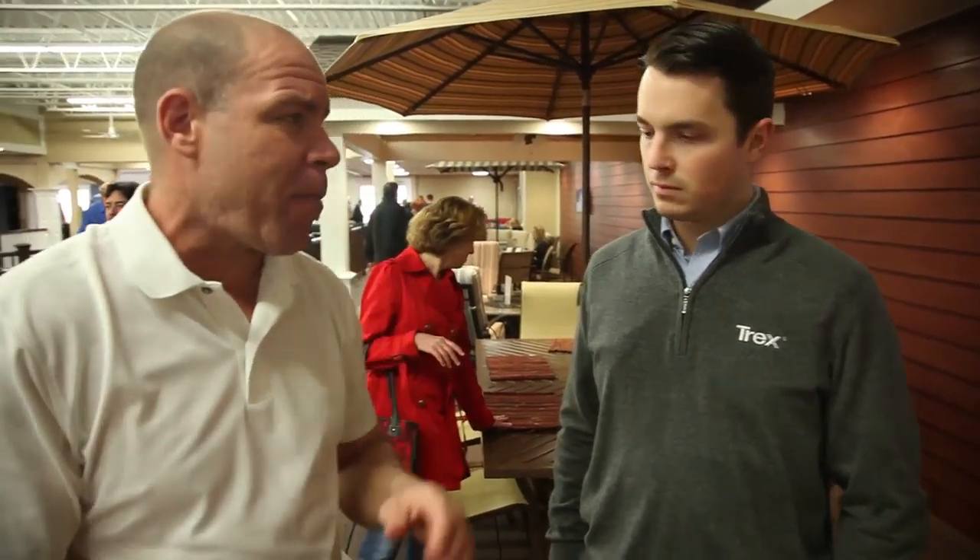I'm here with Jamie, a product rep with Trex. Jamie, the desire for the Trex product is enormous — you guys must be doing something right. Tell me about your product and maybe tell me about some future trends that are happening in the decking industry with your deck.